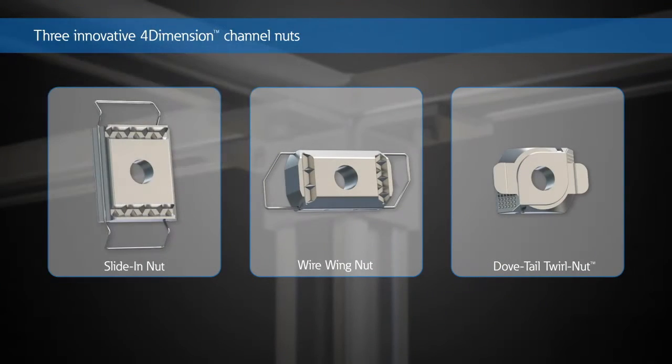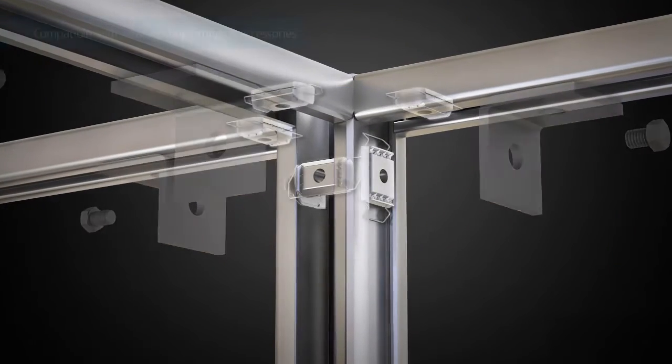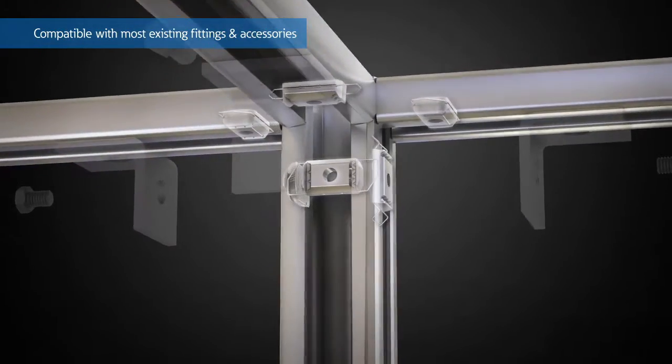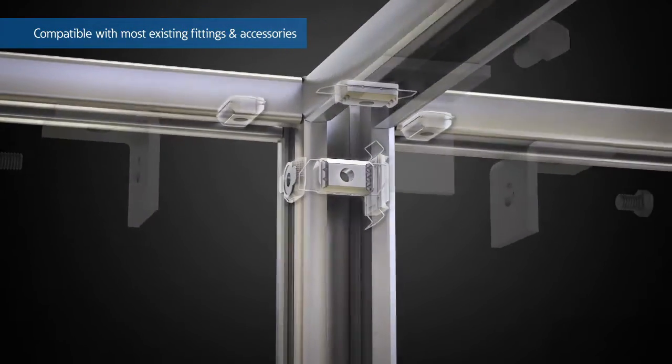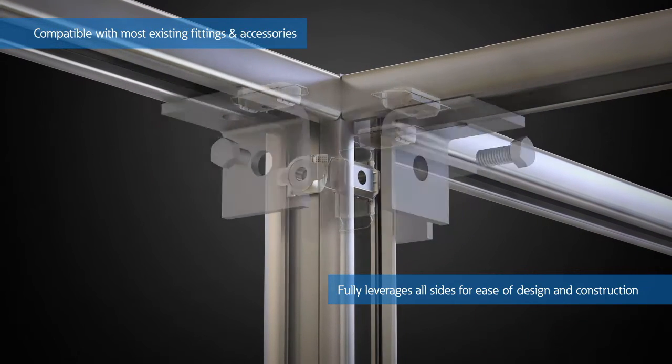The 4-Dimension Strut System features three innovative channel nuts that fully leverage the continuous open slot and dovetail sides of the 4-Dimension Channel. With the revolutionary 4-Dimension Channel Nuts, the strut is compatible with most existing fittings and accessories, making it even easier to design and construct almost any support system.